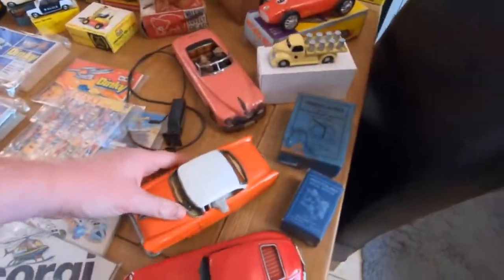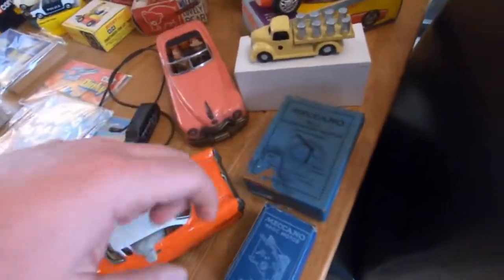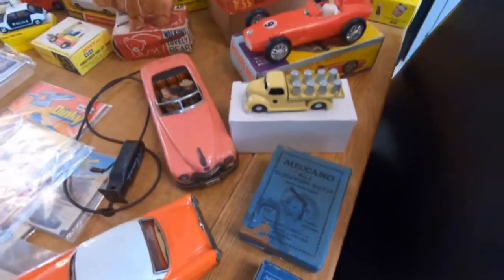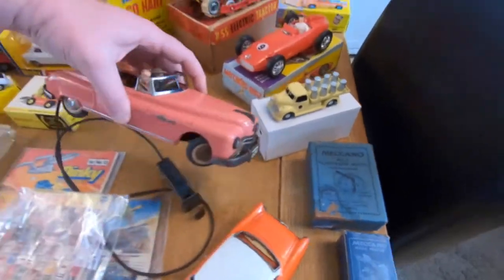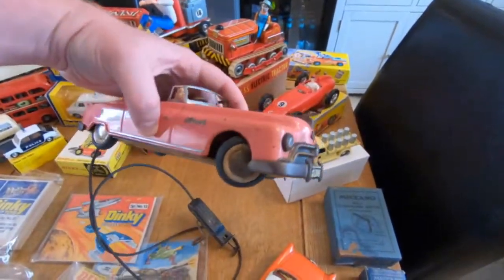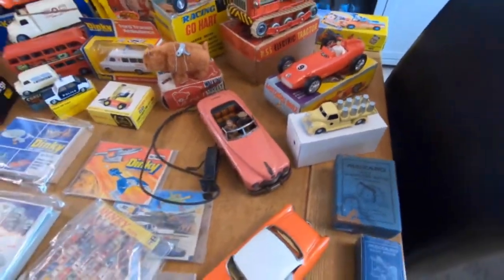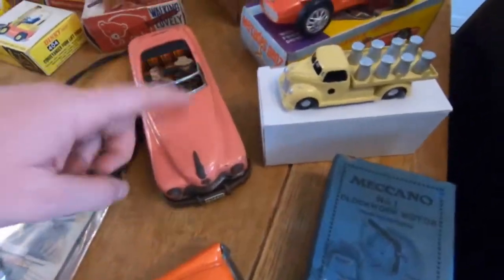Got some mint McConnell mortars with paperwork, literally fully complete. This is nice — it's an Arnold, absolutely stunning. Look at that, love it. Not often seen so much in pink either — you always see the police cars, the ambulances, the blue version, but you never see it in pink, well I don't anyway.